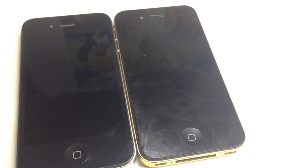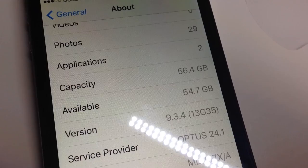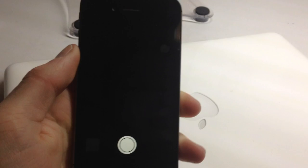Moving along, the front looks pretty much identical. The iPhone 4 can only run up to iOS 7, whereas the iPhone 4s can run all the way up to iOS 9. This is a 64 gigabyte version, but it doesn't matter whether you have 8, 16, 32, or 64 — they all have the same internal specs.